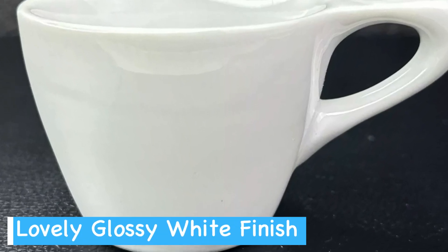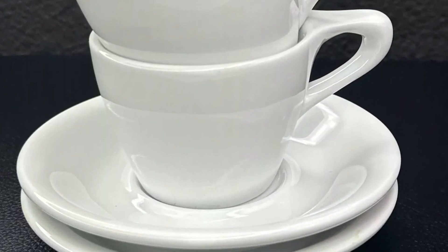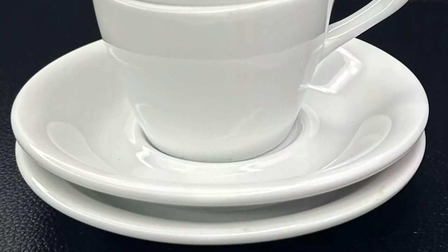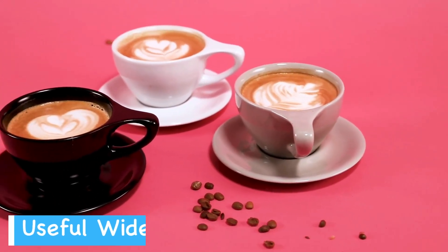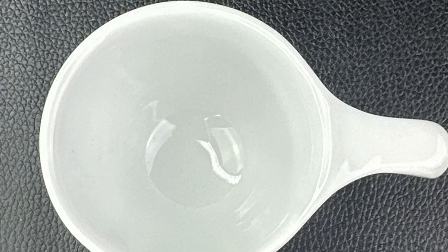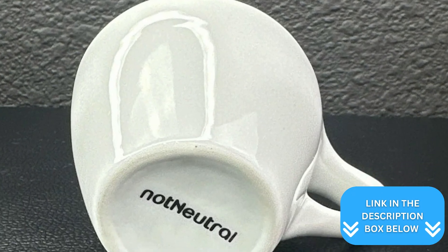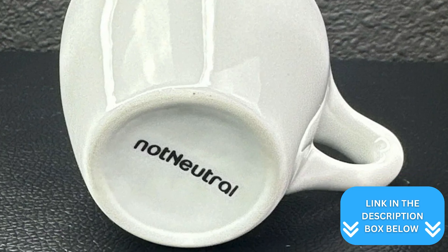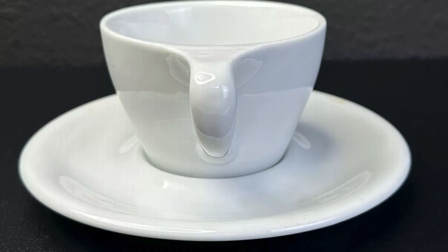The glossy white finish gives it a clean, modern look that fits any kitchen decor. Many cafes choose Not Neutral cups for good reason — the wide mouth allows plenty of room for pouring intricate designs, while the sturdy construction ensures it'll last through countless coffee breaks. Whether you're a budding barista or just enjoy a good cup of joe, this Lino Cup and Saucer set might be your new favorite coffee companion.